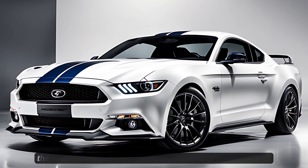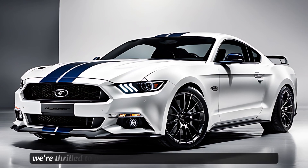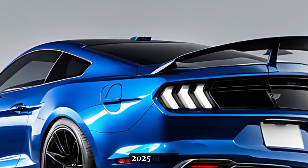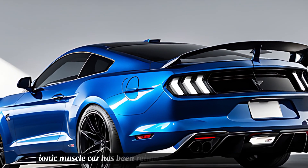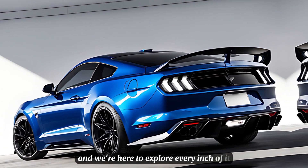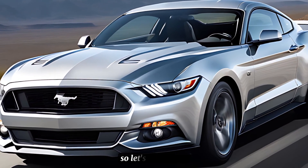Welcome back to Car Drive, the channel where we dive deep into the world of automobiles. Today, we're thrilled to present a full review of the new Ford Mustang GT 2025 model. This iconic muscle car has been reimagined for its 60th anniversary, and we're here to explore every inch of it, from the stunning exterior to the roaring performance. So, let's get started.